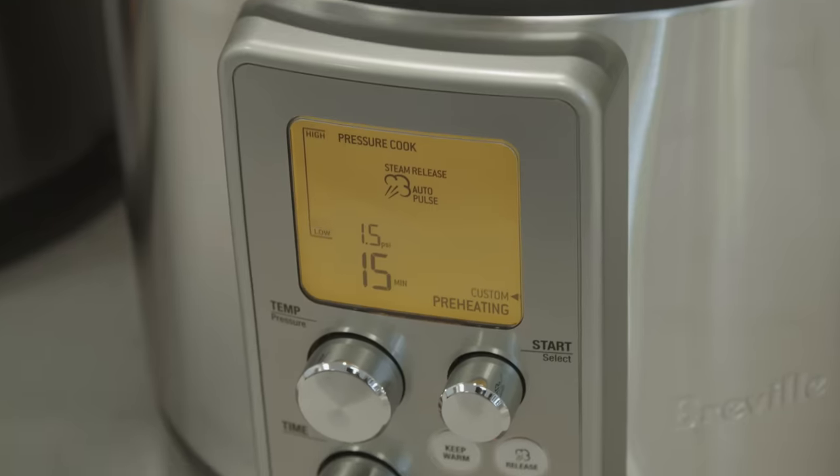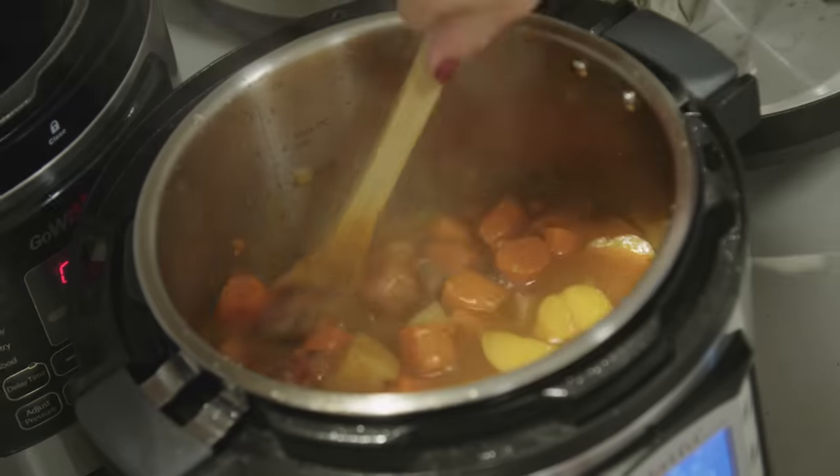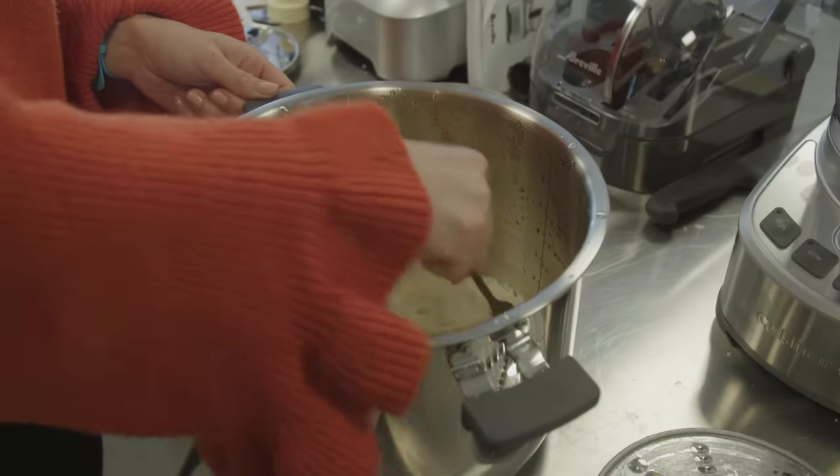Multi-cookers can be frugal choices because they can replace a handful of other appliances. They pressure cook using temperatures above the boiling point to rapidly cook food, and they slow cook using gentle steady heat for tender meats and rich stews. They cook rice and grains, replacing a rice cooker, and even make yogurt so you don't need a yogurt maker either. Most also function as a steamer, and a few even claim to bake and to sous vide.